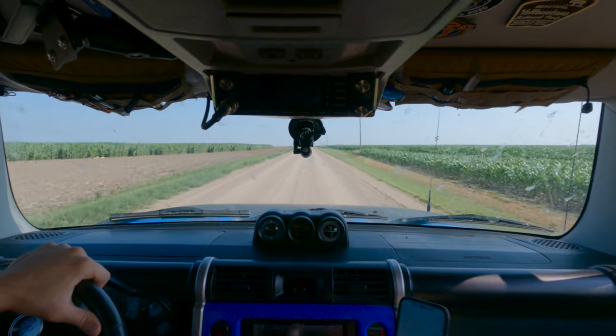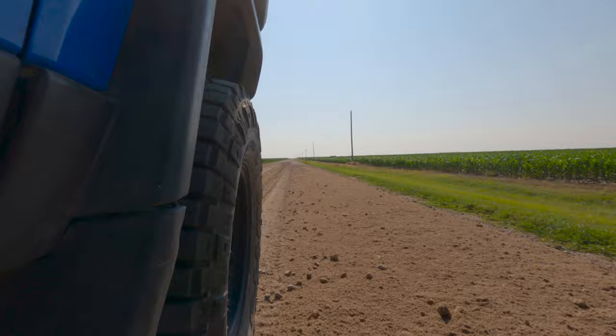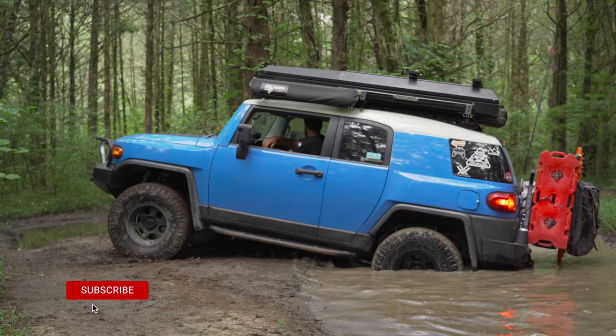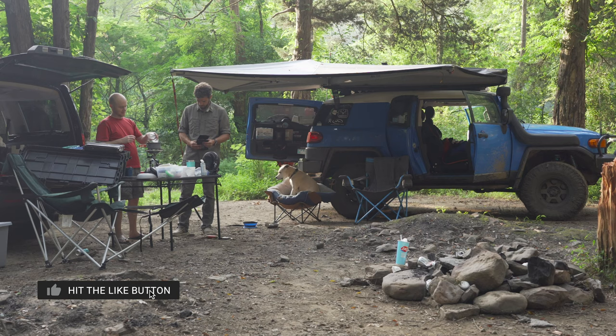I'm heading to the Midwest for 11 days in July and reviewing the Zero Breeze Mark II in the process. The forecast is calling for 80-degree nights and up to 98-degree days with humidity between 70 and 82 percent. Let's see if this battery-powered portable AC is what it's promised to be.